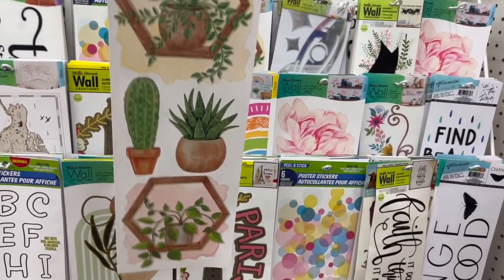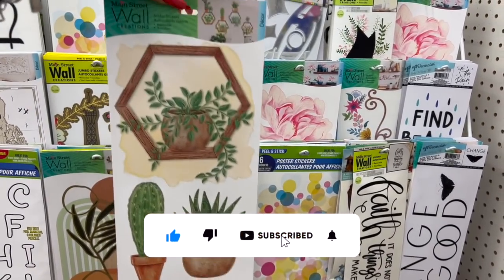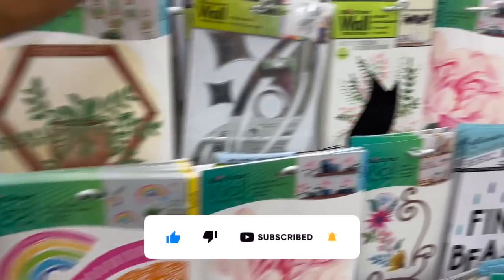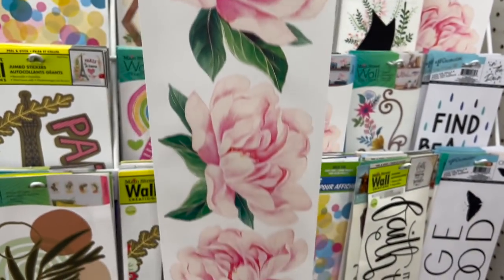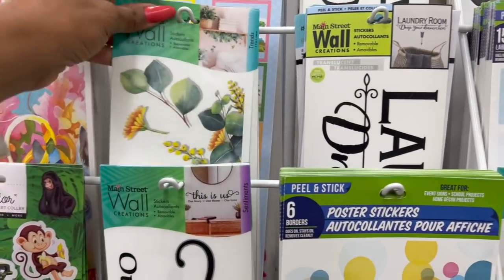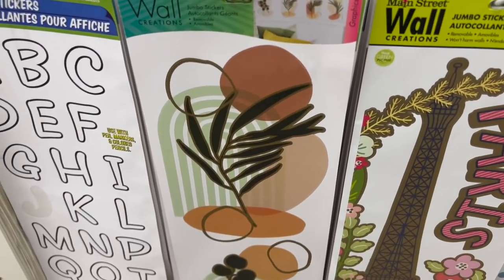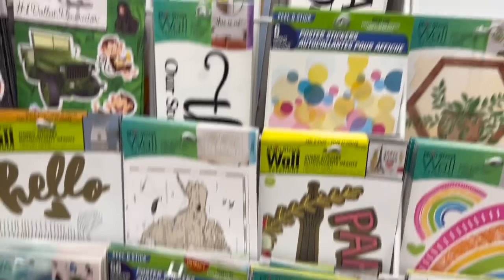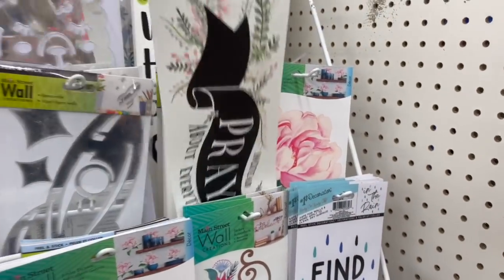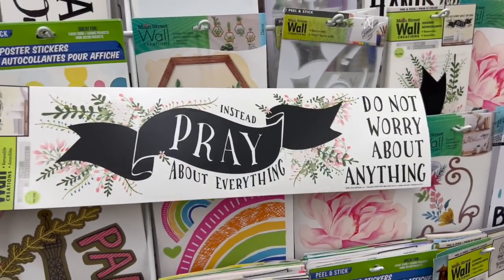This wall art by Main Street Creations looks new — it's the Jumbo Stickers removable wall art. Pretty with plants and cactus. They also have one with beautiful roses, and another floral one I haven't seen. I'm really drawn to the floral ones — they're pretty. And there's one that says 'Don't worry about anything, instead pray about everything.' I love that too.